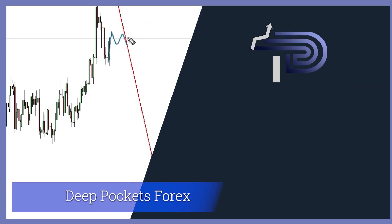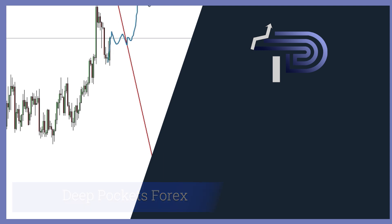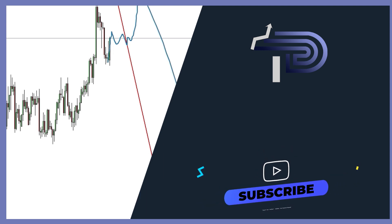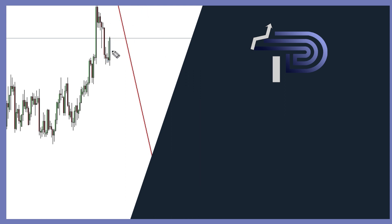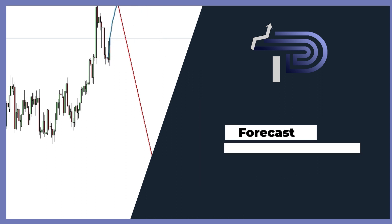Hello trader, welcome back to Deep Pockets Forex. We'll be giving you our weekly forex focus. Before watching this video, keep in mind that this is only focus — these are not signals. On this video we cover only focus. Focus is very important; it helps you have a projection of where the market is going, how far the market will go, how fast the market will go, and so on.